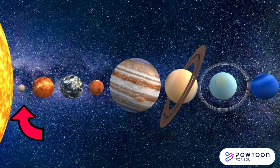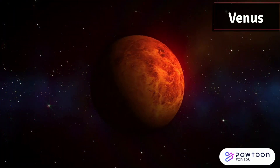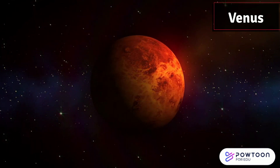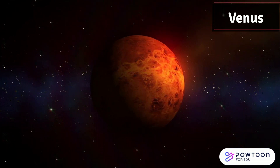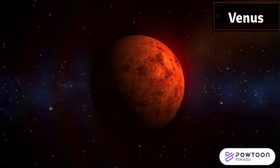Next up, it's Venus. Venus is sometimes called Earth's sister planet because they are similar in size. But watch out for Venus' scorching hot surface and thick, poisonous atmosphere.